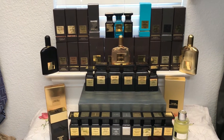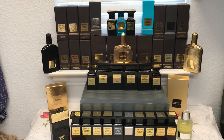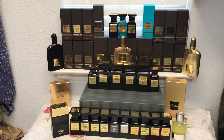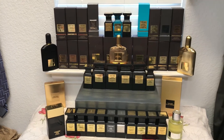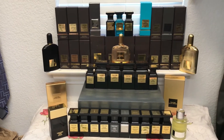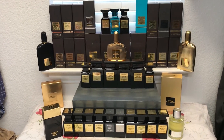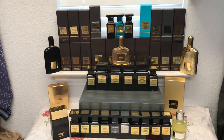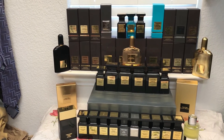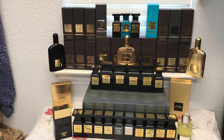Tom Ford is an amazing fragrance house from the US. He's a fashion designer, and by collaborating with various perfumers he created a wide range of fragrances. He has some amazing collections, including what is called the Private Blend.